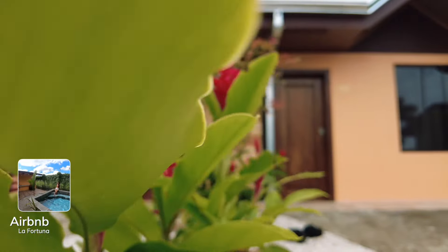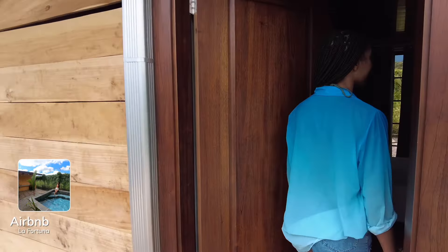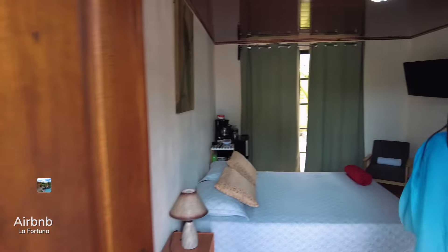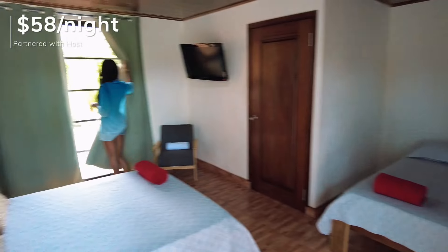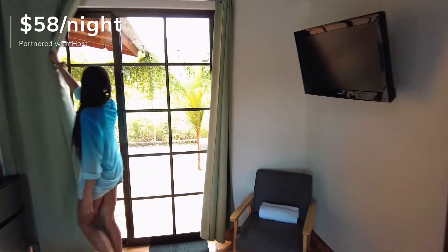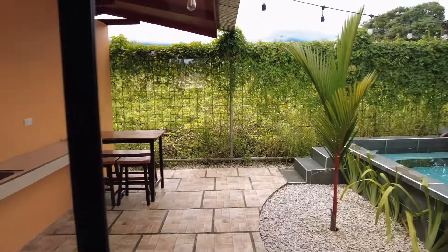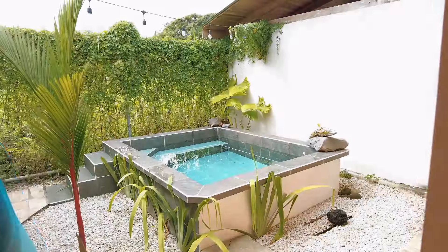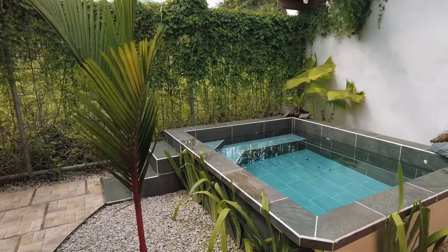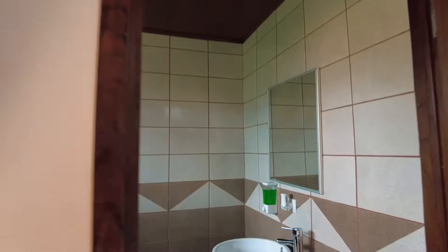We just touched down in La Fortuna. This is our Airbnb — looks pretty nice from the outside. Oh, this is nice. Got a nice bed. Beautiful outdoor space back here. We got an outdoor patio, and it looks like we have a pool or a tub with some jets, and a really nice green outdoor space. I'm loving this. Oh, a cute little bathroom too — open concept.